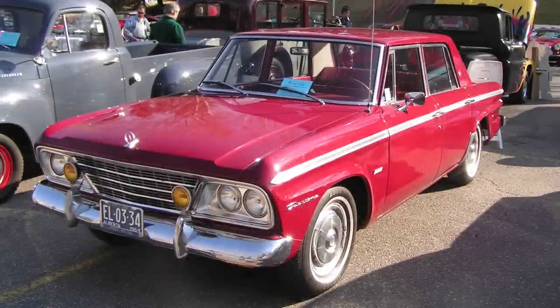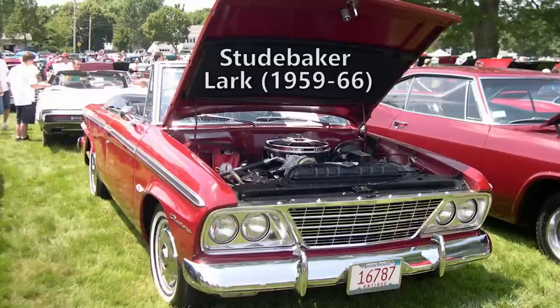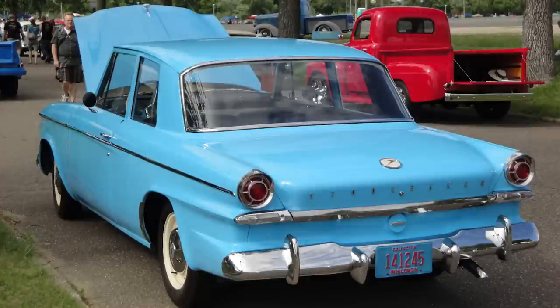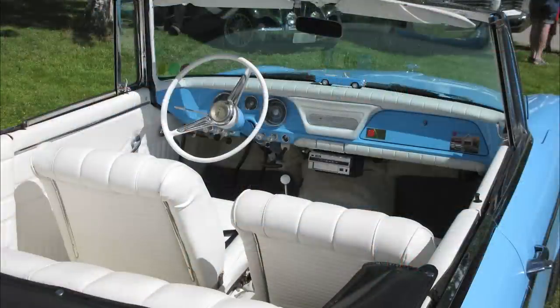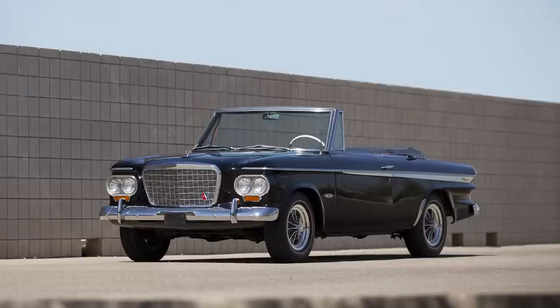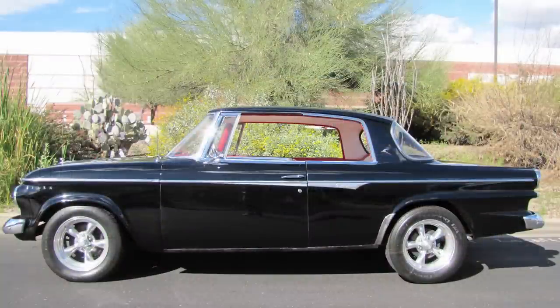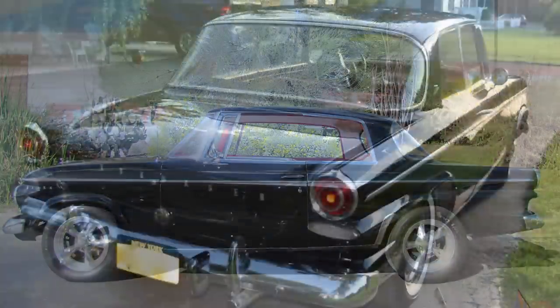Funnily enough, before Dodge first used the Daytona name in 1969, it was actually used by automaker Studebaker a few years earlier. They had a model called the Lark, which was a compact car produced from 1959 to 1966. Studebaker was trying to phase out the Lark name and would introduce different nameplates in the early 1960s, like Commander, Cruiser, and Daytona. So the first Daytona went into production in 1962, with a convertible and hardtop to replace the previous top trim levels, and that would last until 1966.